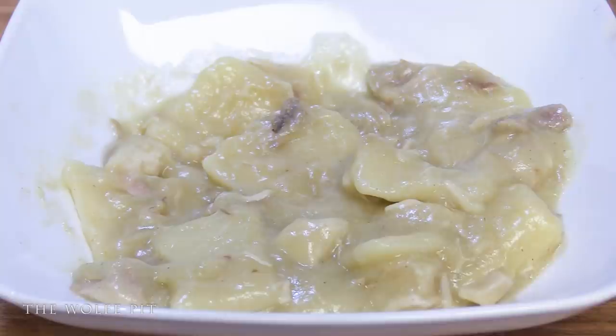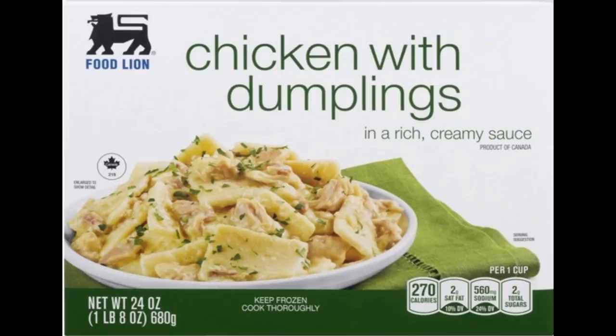This chicken and dumplings dinner will certainly fill you up for five dollars and ninety-nine cents, but so will a roll of paper towels — and the paper towels would have more flavor and only cost ninety-nine cents. With everything considered, I'm giving Food Lion's frozen chicken and dumplings dinner a one out of ten.